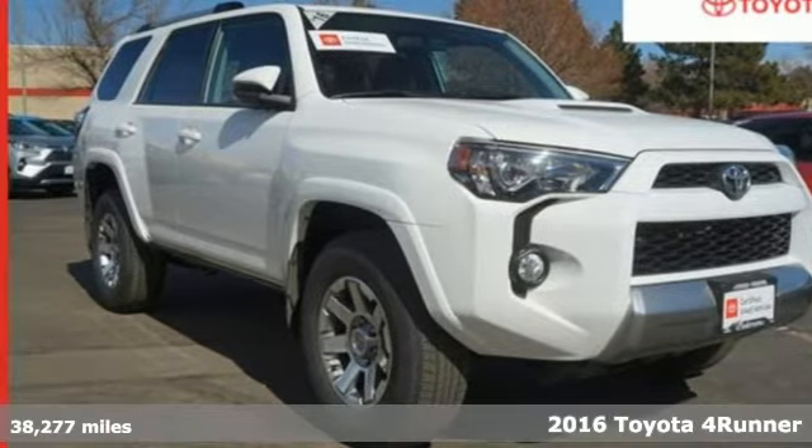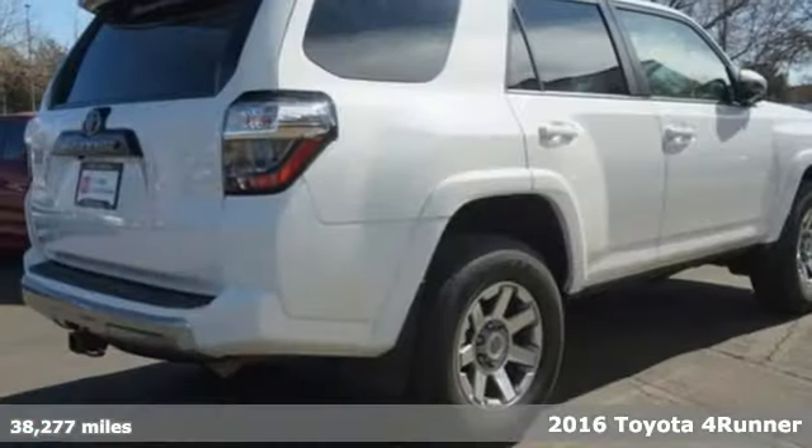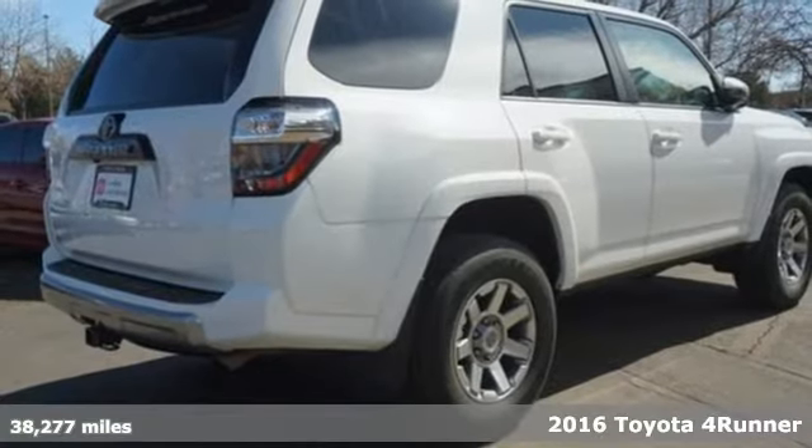Here's a certified 2016 Toyota 4Runner. When you're looking for comfort, convenience, and quality, you think Toyota.